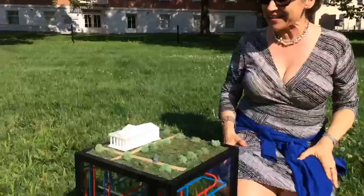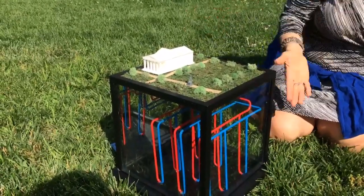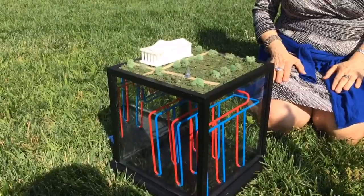In the summer it cools our building down without having to overuse air conditioning. This is what you call a LEED Gold Certified Building — it's a green museum. LEED stands for Leaders in Energy and Environmental Design. Thank you to the students at Staten Island Tech for making this beautiful model so we can teach people more about what a green museum is made of.